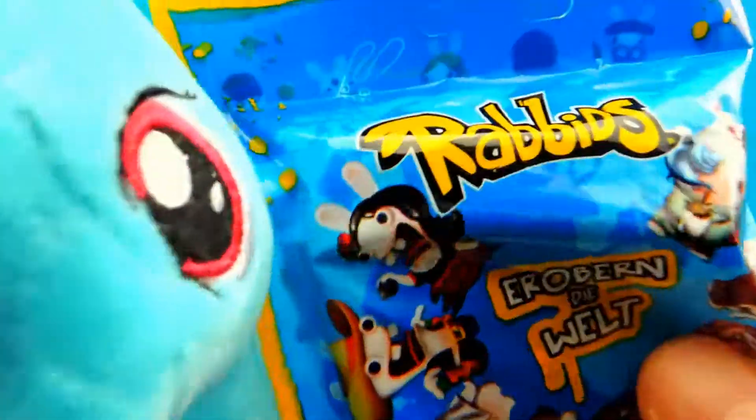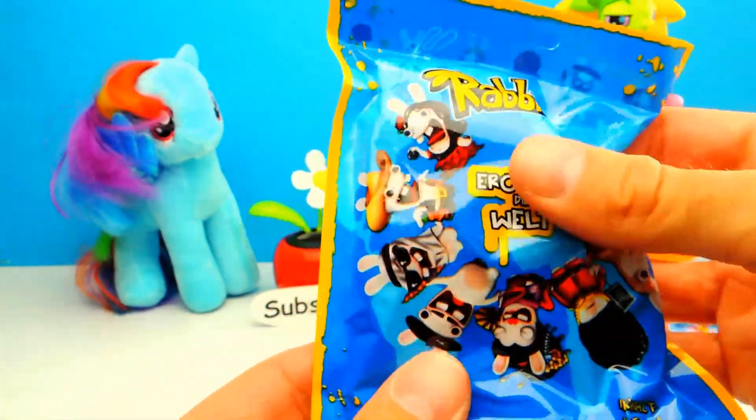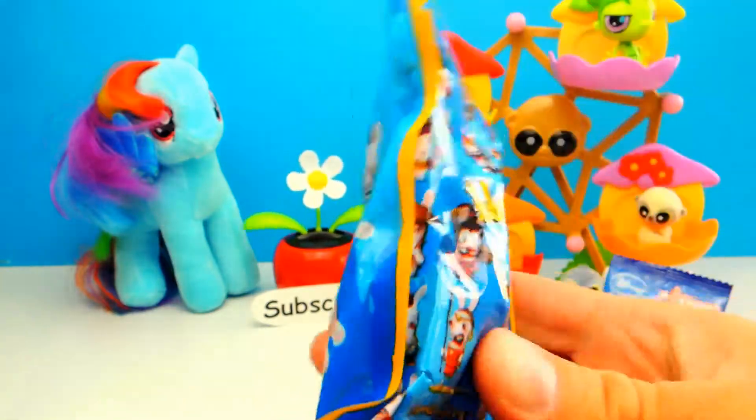Hey everyone, Crazy Toys here and my name is Grunnar. Today we have two super cool blind bags and one barrel full of green slime. And in the slime, I can tell you there are lots of toys inside.